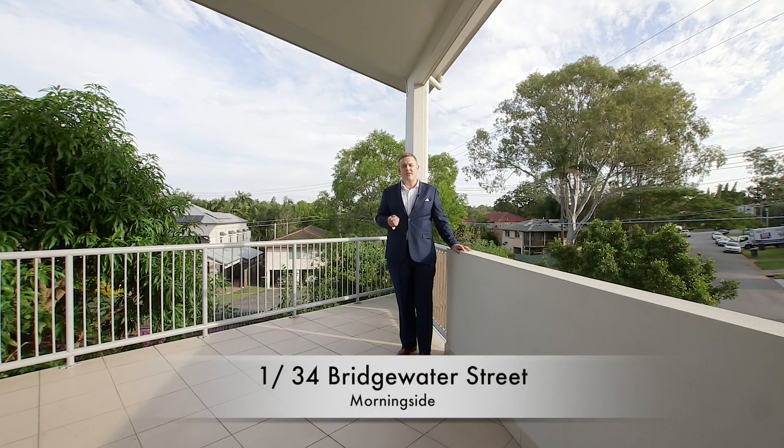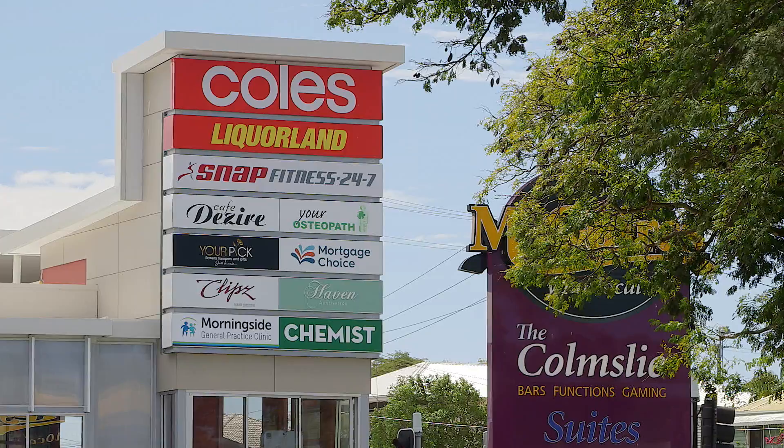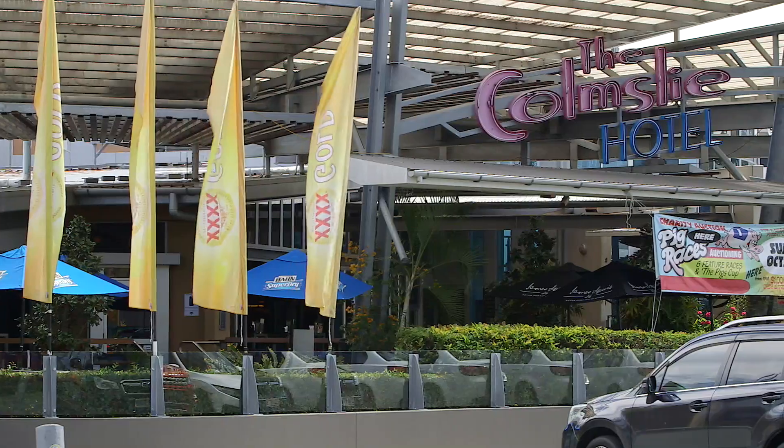Welcome to Townhouse 1, 34 Bridgewater Street in Morningside. Situated just nine kilometres to the CBD, a quick walk to the Morningside train station, Cannon Hill shops and dining precinct, and quick access to the Gateway motorway.